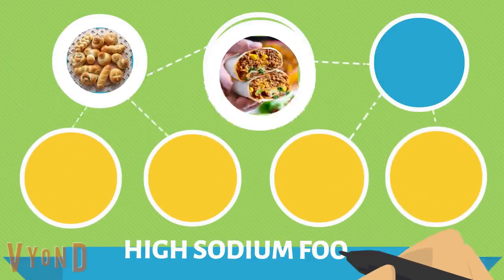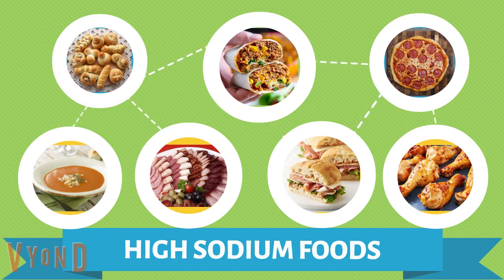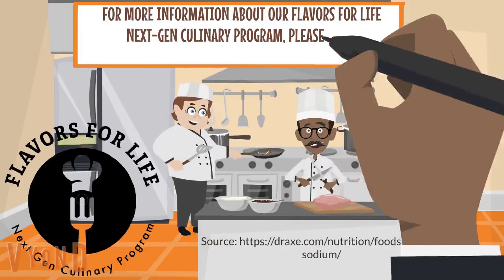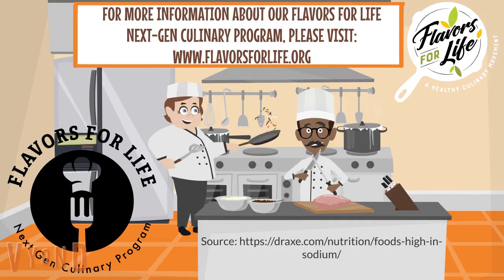High sodium foods include bread, burritos and tacos, pizza, canned soup, cold cuts and cured meats, sandwiches, and chicken. For more information about our Flavors for Life Next Gen Culinary Program, please visit www.flavorsforlife.org.